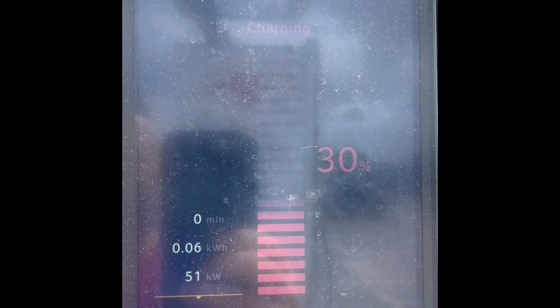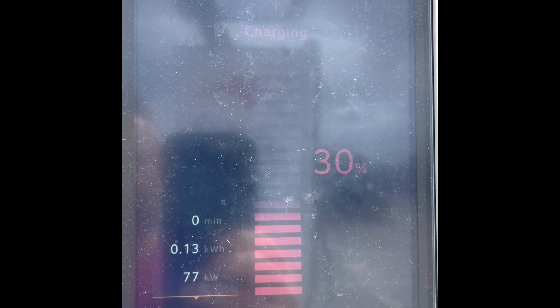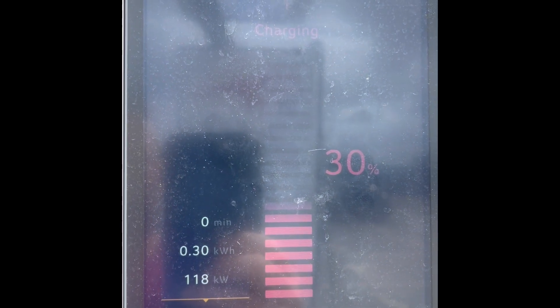This is me plugging in. Now obviously the battery had been hammered, because the ambient temperature was pretty warm at around 18°C, and also it was a very fast high-speed cruise.